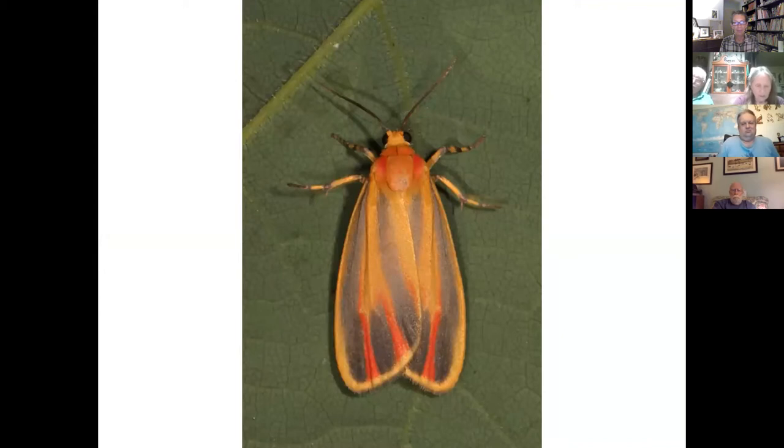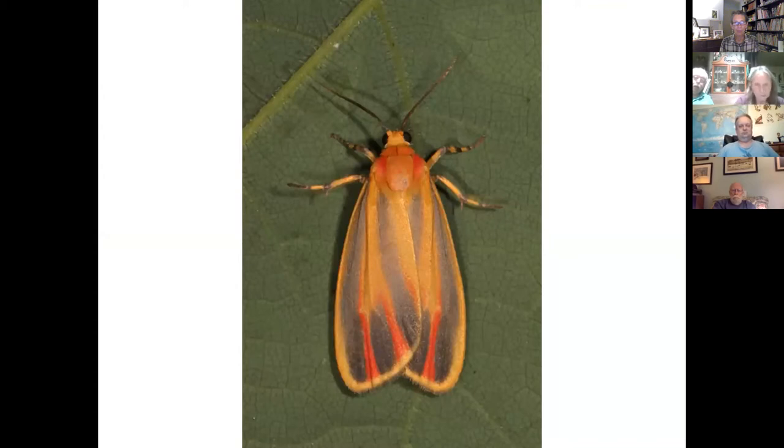Lichen moths have tympanal organs on their thorax — they can hear bats and make a variety of ultrasonic noises to confuse them. They also vocalize during courtship, like the oleander moth. The squash vine borer moth, like others in the Sesiidae or clear-winged moth family, gains protection by mimicry, looking like wasps or bees. This involves not only clear wings and a colorful banded abdomen, but legs with modified tufts that in some cases have yellow-tipped scales to simulate the pollen carried by bees. When I first saw this, I did think it was a wasp — but when I took the picture, I realized it was a moth.